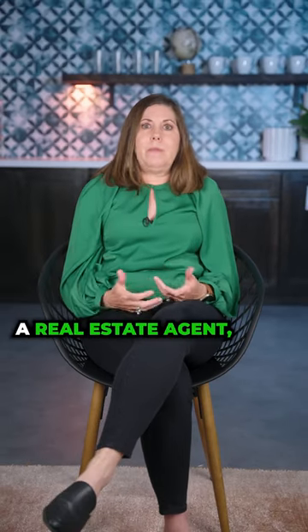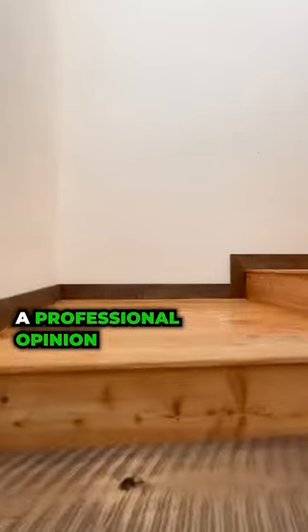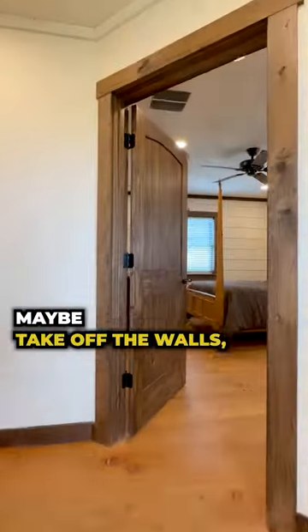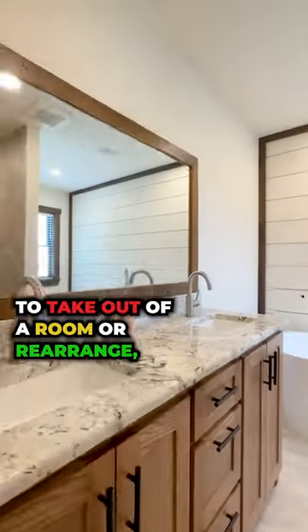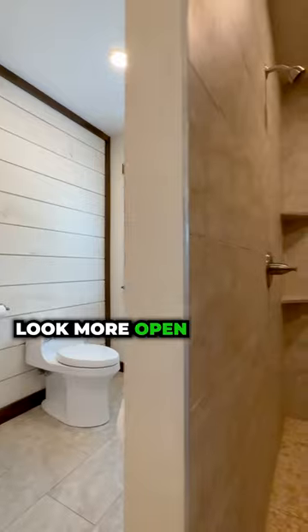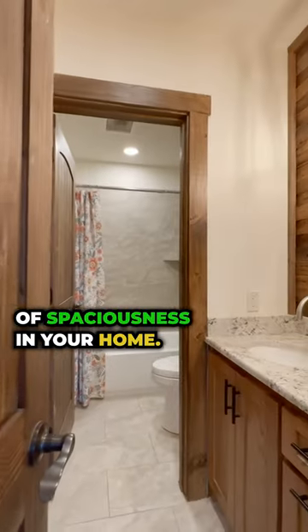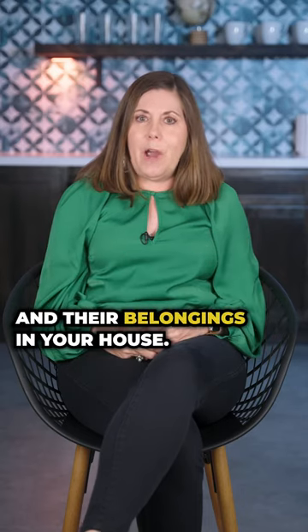My next tip is to declutter. A real estate agent — a lot of us use stagers — and we can come in and give you a professional opinion about what you need to maybe take off the walls, furniture pieces that you might need to take out of a room or rearrange. Declutter so that your spaces look more open, that there's a feeling of spaciousness in your home, and so a buyer can really envision themselves and their belongings in your home.